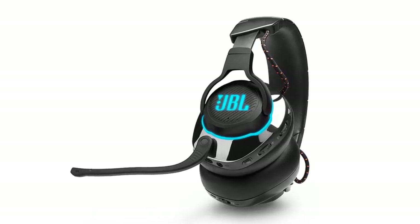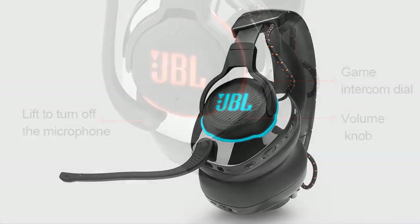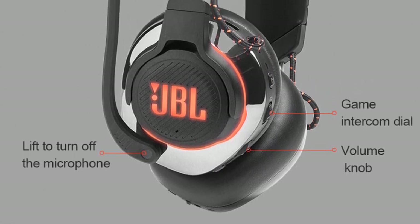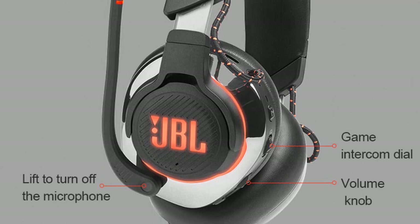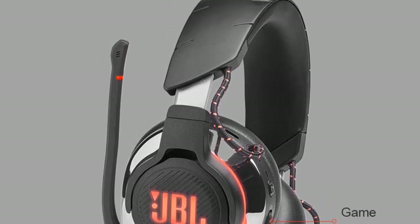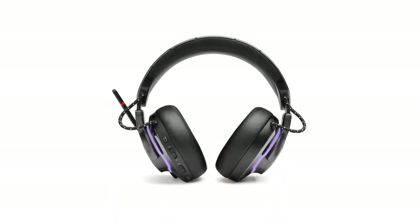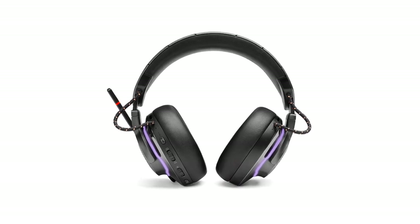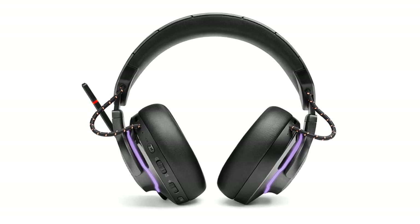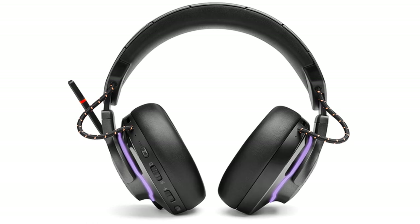The built-in microphone delivers clear voice chat, and the noise-canceling feature helps eliminate background noise. The headset's battery life is decent, allowing for several hours of uninterrupted gaming, and the included USB charging cable makes it convenient to recharge when needed. The Quantum Surround Sound feature enhances spatial awareness, making it easier to pinpoint in-game audio cues. On the downside, the Quantum 800 may feel slightly heavy after extended use, and the plastic build could be more durable. Some users have also reported connectivity issues or latency when using the Bluetooth feature.